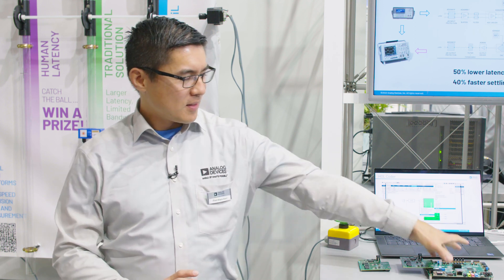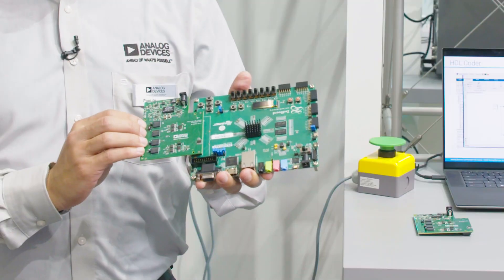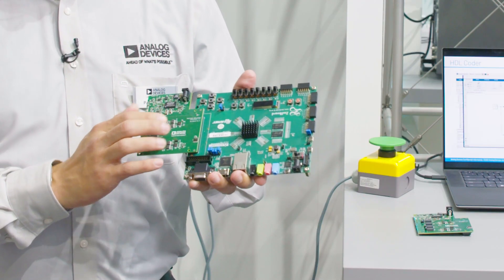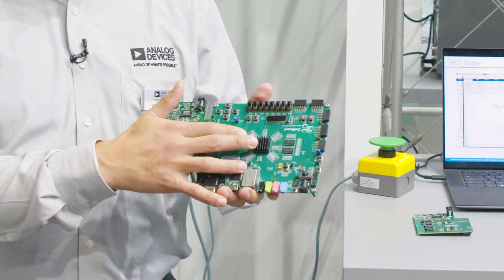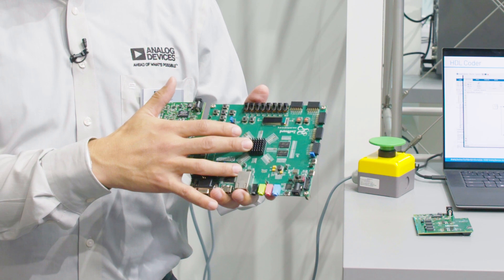Analog Devices is offering a complete reference design for hardware-in-the-loop testing. ADI has a solution that has four channels of precision low latency ADCs and DACs, also offering a complete interface to an FPGA that includes HDL code, firmware, and a Python interface to enable customers to be up and running in their labs within minutes of opening the box.